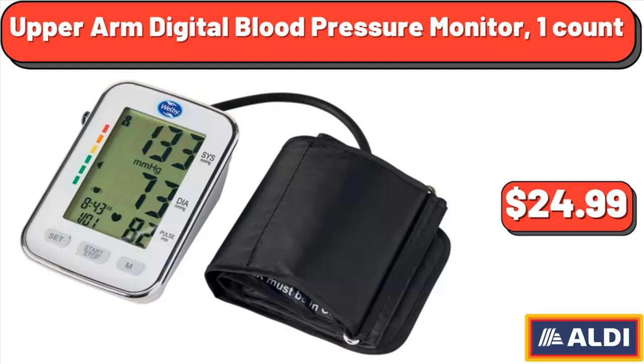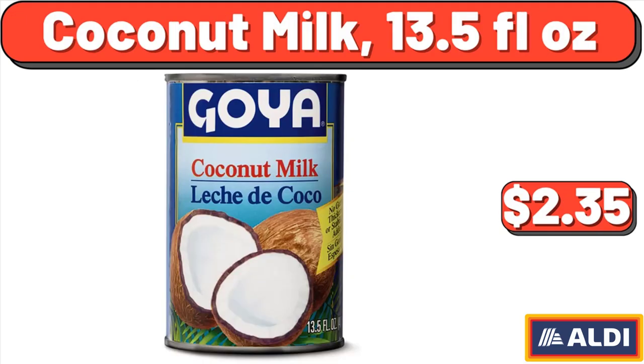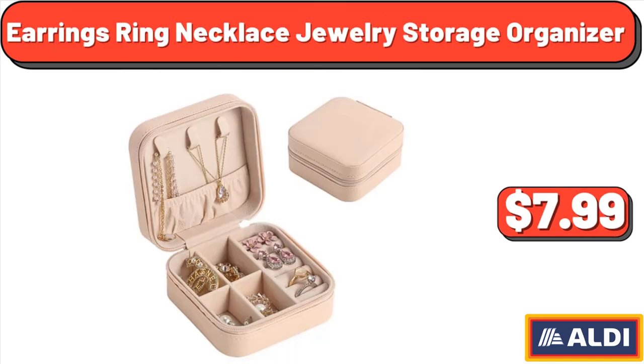Upper Arm Digital Blood Pressure Monitor, 1 Count, $24.99. Coconut Milk, 13.5 fluid ounces, $2.35. Earrings, Ring, Necklace Jewelry Storage Organizer, $7.99.